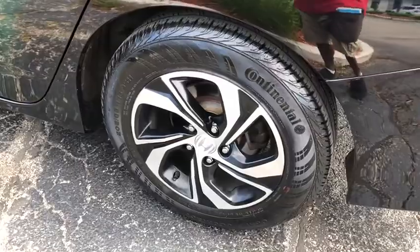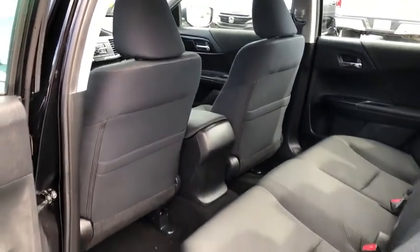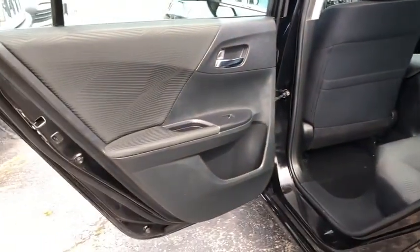Overhead console, panic alarm, brake assist, tachometer, remote keyless entry, front bucket seats, tilt steering wheel, driver vanity mirror.